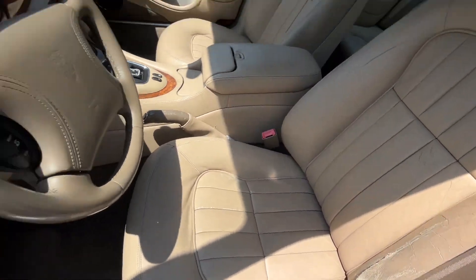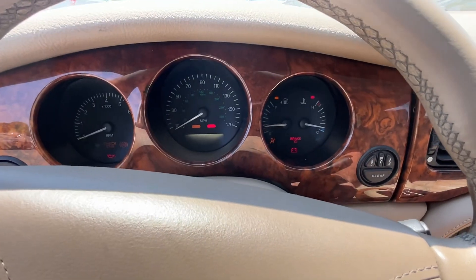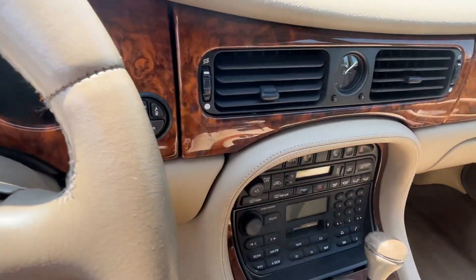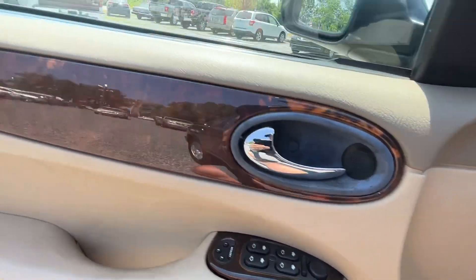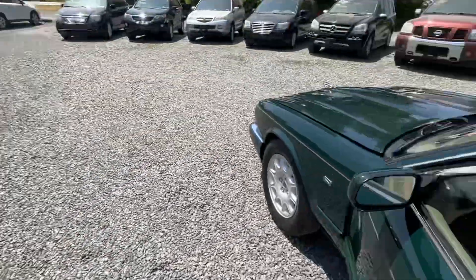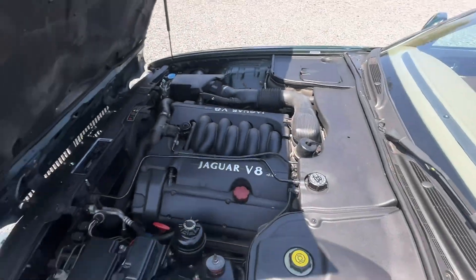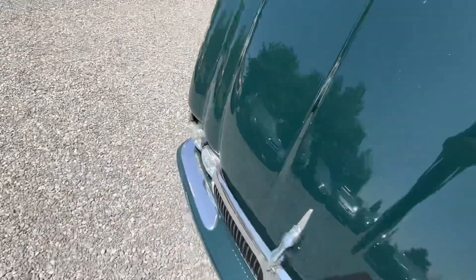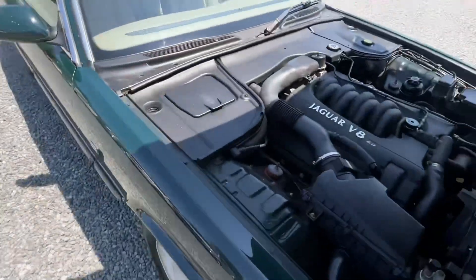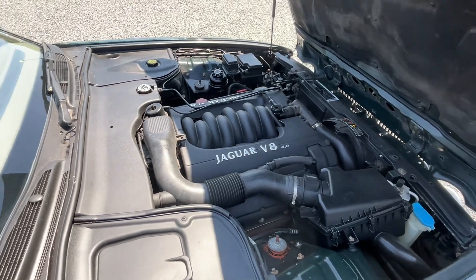Take a look at that wear on the driver's seat. Comes with both keys and two key fobs. Pop the hood here for you — 4-liter V8, truly a great motor there.